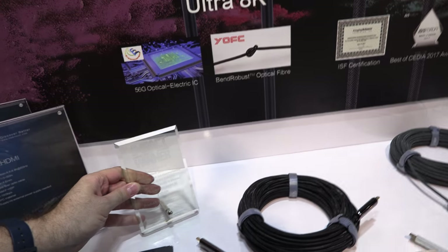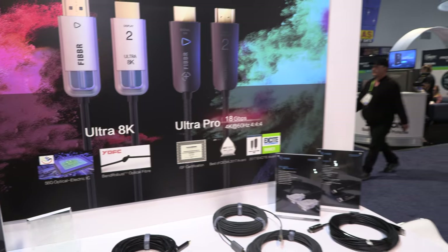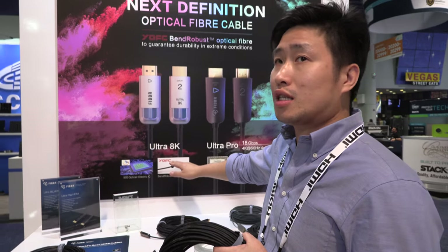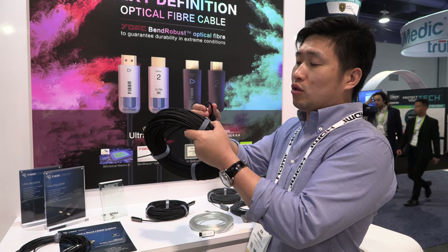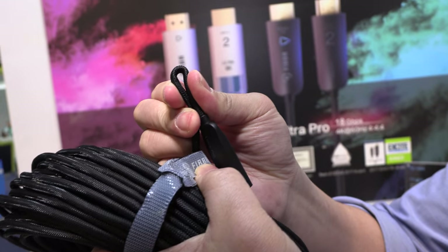Ben Robust — Y-OFC is our mother company. They provide our special fiber. Our fiber can do like this — it's glass fiber, but we can use it like this.